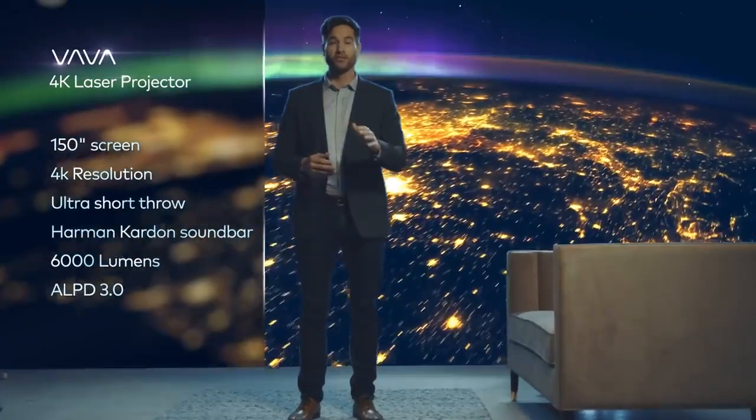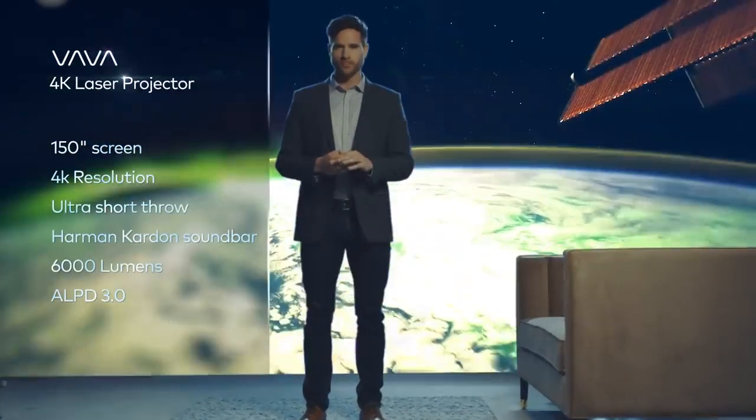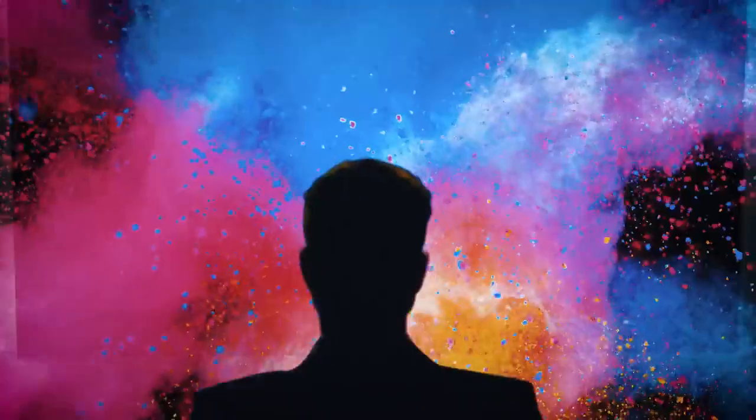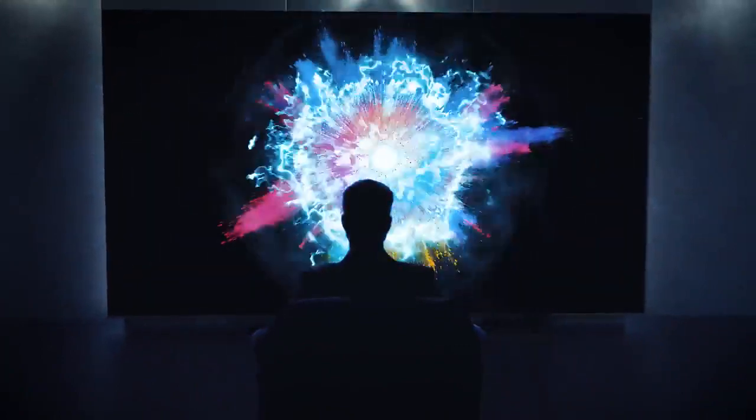No other projector or TV combines all the benefits of a 150-inch 4K picture screen and ultra short throw laser projection at the price of a standard 82-inch TV. The Volva Projector will change the understanding of what's possible in the movie screening world.